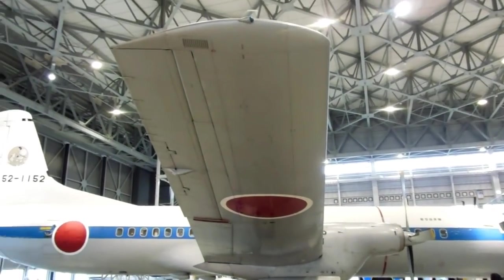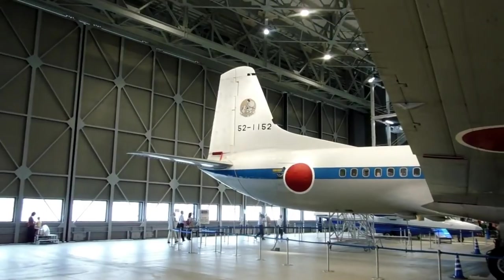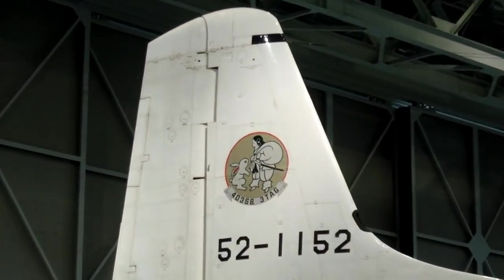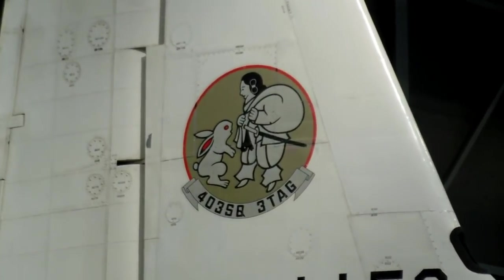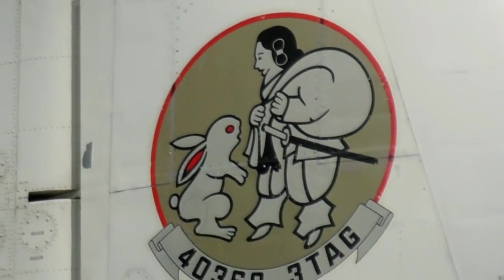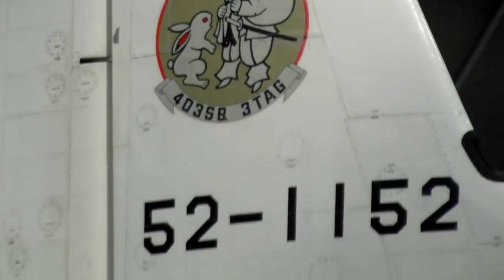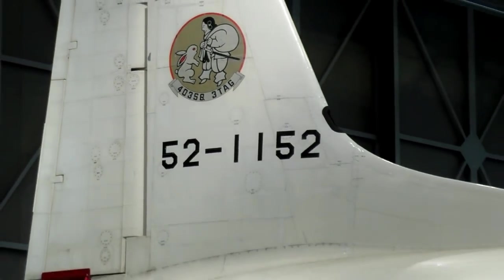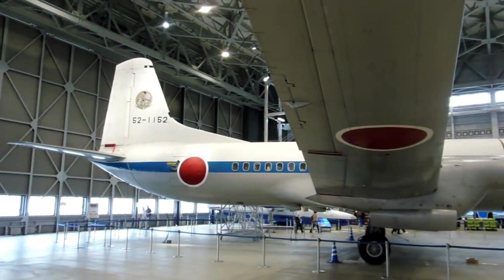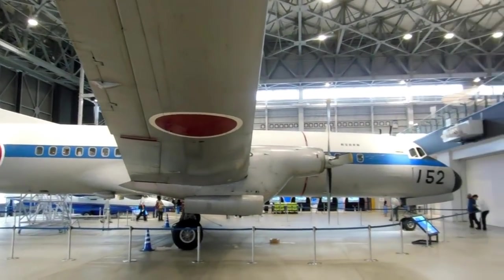This was a JSDF aircraft that was actually used to fly the Prime Minister around apparently. There's an interesting symbol on the back there — a mascot of sorts. It's a VIP government jet operated by the JSDF.